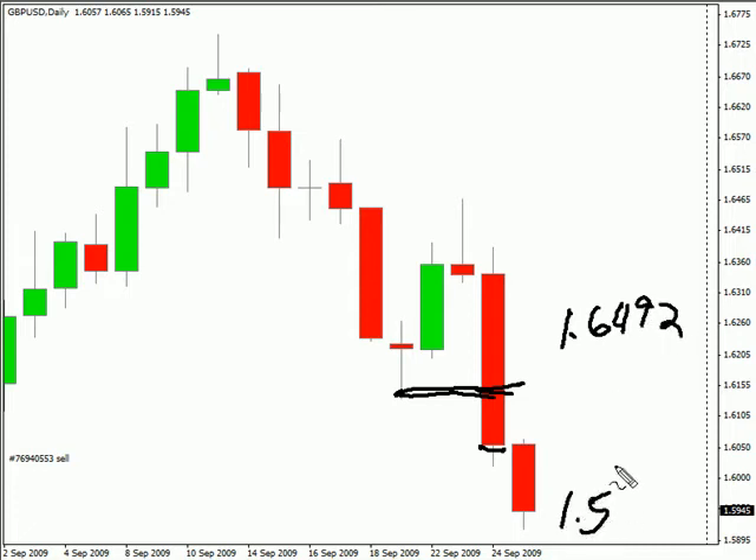Possibly as low as 159.14. Look for some resistance around 161.15 in this pair.